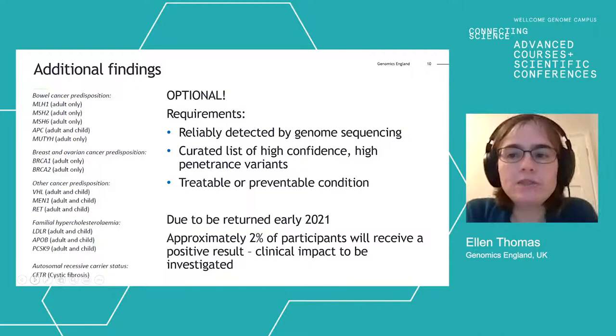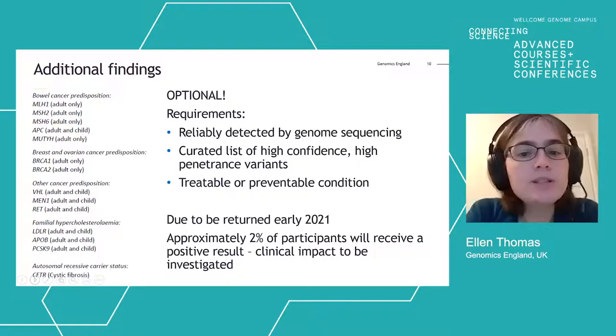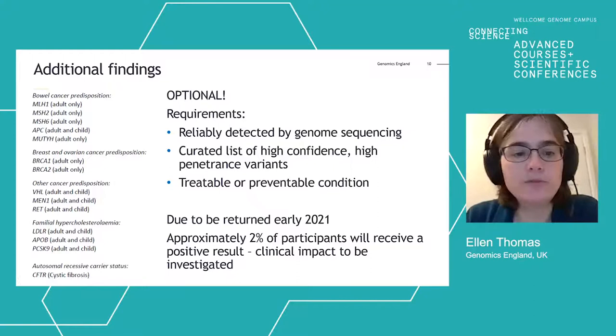The additional findings relate to other information in the genome which can be helpful for healthcare. These were optional — patients could decide whether they wanted them. The conditions we look for must be ones we understand well, where the genetics are understood and where there is something we can do about them. The majority of these are cancer predisposition genes and the familial hypercholesterolaemia genes. These are due to start being returned in 2021, and we anticipate approximately 2% of participants will receive a positive result. The clinical impact will be monitored closely as part of ongoing research.